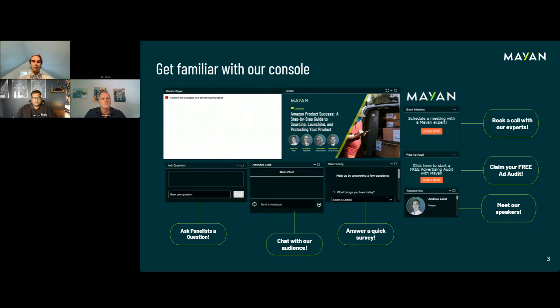Let me give you a quick overview of the platform. You can ask a panelist a question with the Q&A box, and we have a main chat box which we have access to. If you want to throw in where you're from, whether you're an Amazon seller, or what types of products you've sold, we'd love to learn about who's watching. You can also answer a quick survey after the call.